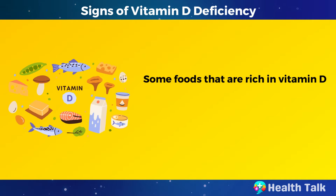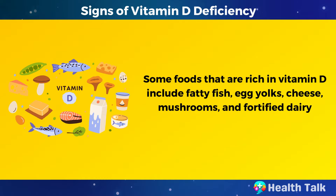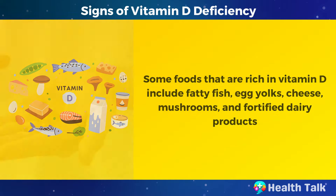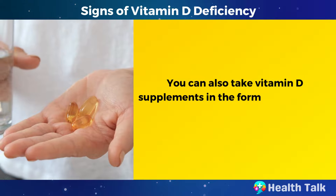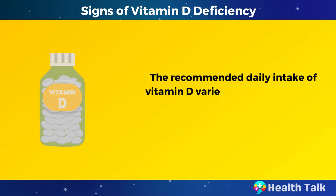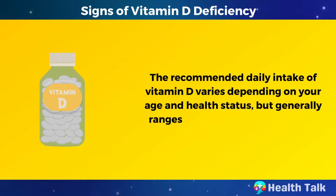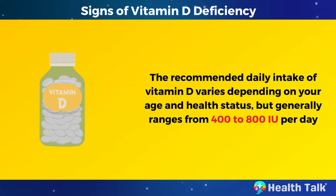Some foods that are rich in vitamin D include fatty fish, egg yolks, cheese, mushrooms, and fortified dairy products. You can also take vitamin D supplements in the form of capsules or drops. The recommended daily intake varies depending on your age and health status, but generally ranges from 400 to 800 international units per day.